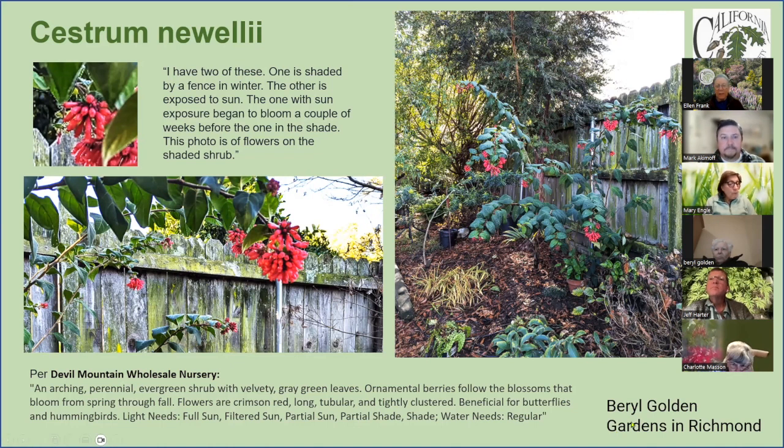Any questions? It's blooming right now evidently, because Devil Mountain says it blooms spring through fall, so it's still blooming — it just started blooming last month. Other websites have a variation on what Devil Mountain says, and I have never actually seen the berries — maybe because I prune it too soon.